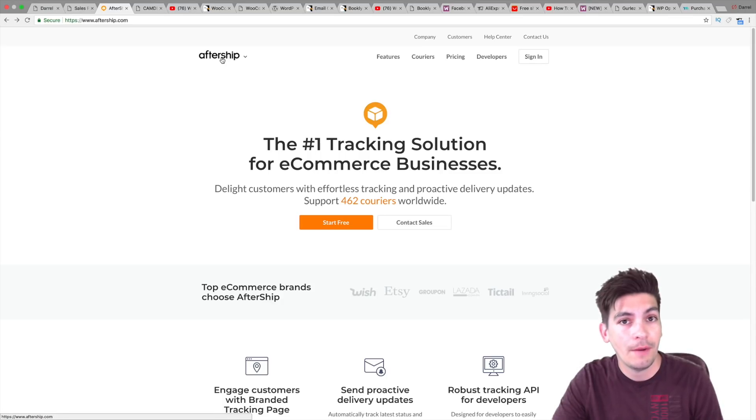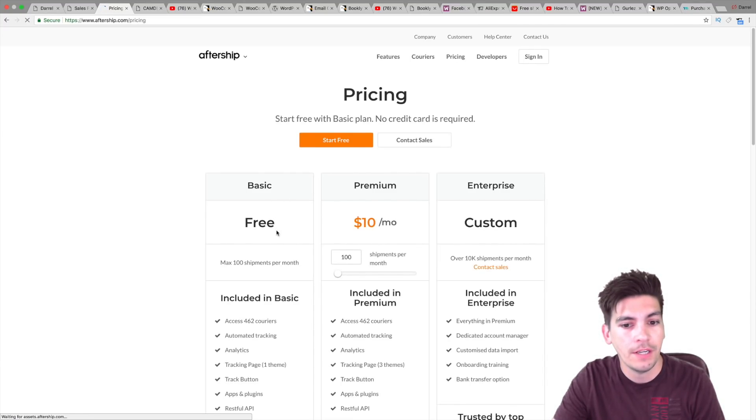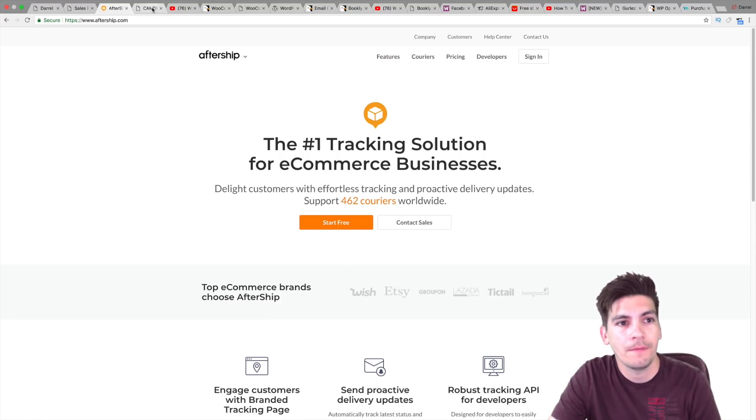Aftership is a great plugin. It's free and they do have a free trial. You can download it in the description below, and I have a tutorial on it as well. They have a free version, and of course it scales depending on how big you are. If you're doing 3,900 products a month, it's about $113 — and that's not a lot of money for 3,900 products. So be sure to check out Aftership. It is a great plugin for WordPress and WooCommerce.